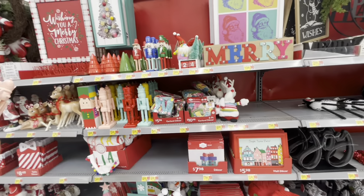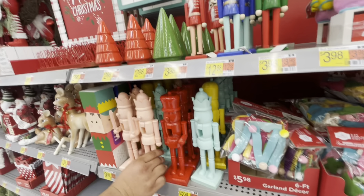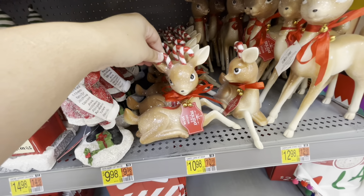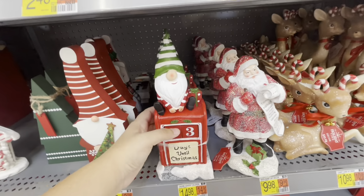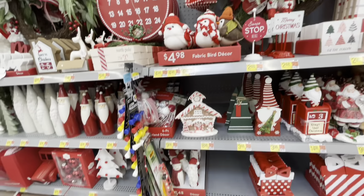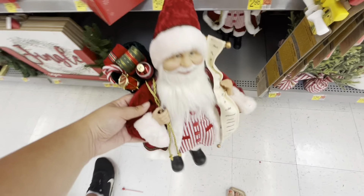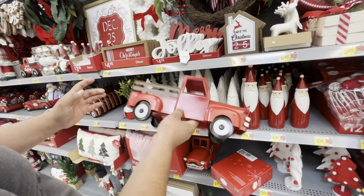They have the nutcrackers here. My husband was playing with one and didn't like it. Those were adorable but I hate glitter falling everywhere. They have gnomes — oh my goodness, gnomes! This Santa I thought was adorable and at a very good price. My husband's showing me the truck.